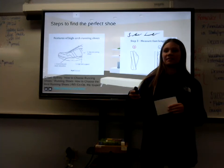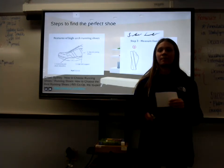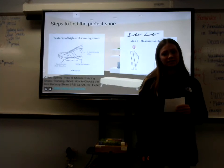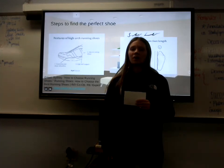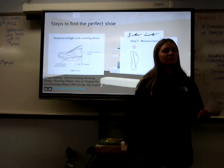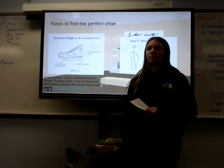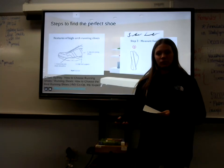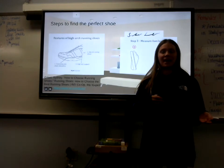Some people prefer to size up in a running shoe because they don't like to feel their feet hit the top of their shoe going uphill or downhill, while others use their regular size. Contrary to popular belief, when you buy a shoe that fits well and conforms to your feet, you shouldn't have to break them in.